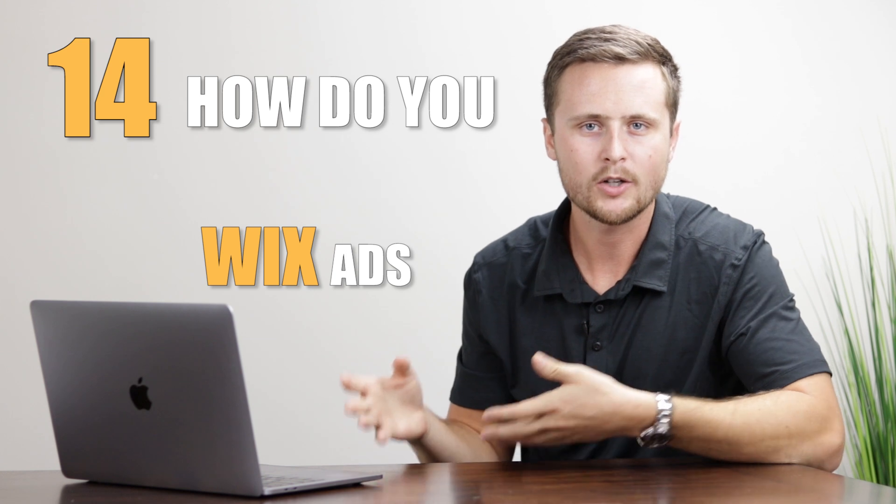Number fourteen: how do you turn Wix ads off your website? When using a free website on Wix, two things are limited: you can't connect a custom domain, and your site will display Wix's ads and branding — saying 'This website was made with Wix, click here to make your own.' As soon as you upgrade to a premium plan, all of that branding disappears and the website is entirely yours.